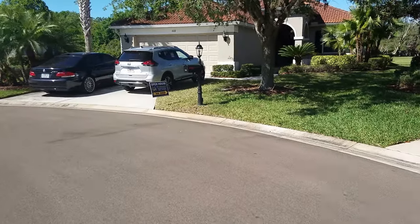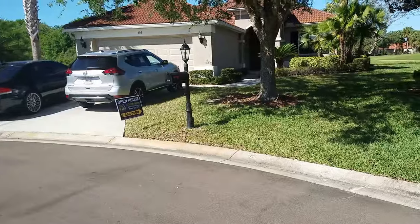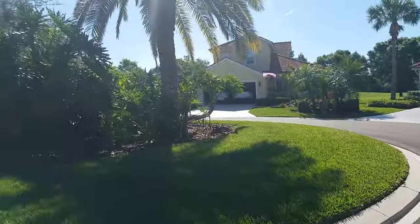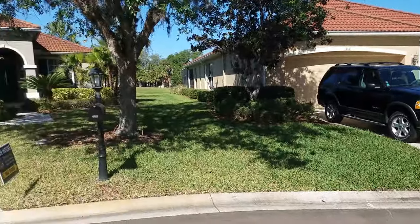This is a walkthrough video of 608 Misty Pond Court. We're located in Waterleaf. Misty Pond is at the end of a cul-de-sac. The nice thing about this house is that it has a large pie-shaped lot. It's very private.